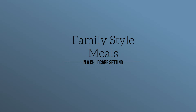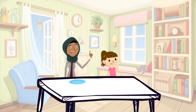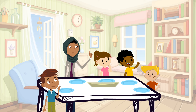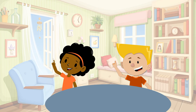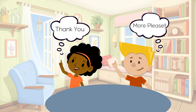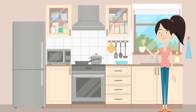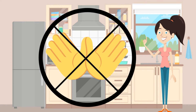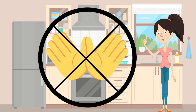Family style meals give children many opportunities to develop skills. Fine motor skills are practiced when children help set the table, pour the milk, pass the bowls, and use service utensils to place food on their plate. Social skills are utilized when children ask for a bowl to be passed and say thank you afterwards. Family style meal service is also an effective way to introduce new foods since children choose which foods and how much to put on their plate. Keep food safety in mind and make sure no one grabs food with their hands. If employees are handling food, they should be wearing gloves or using utensils.